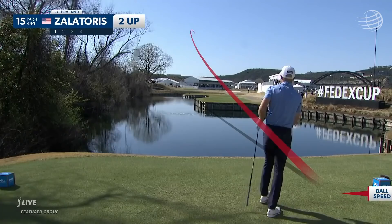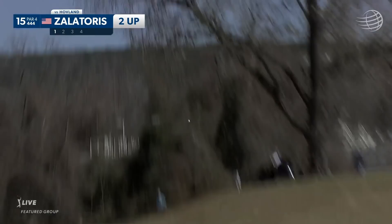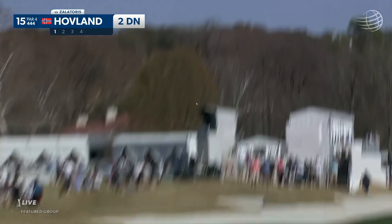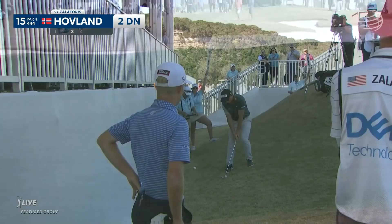It's Zalatouris first at 15. A little bit downwind, and this is just hammered up the left-hand side. Now Victor aiming way right, but we know he likes to smother — it's such an interesting move. It's amazing how repeatable it is. Sometimes two negatives do make a positive.